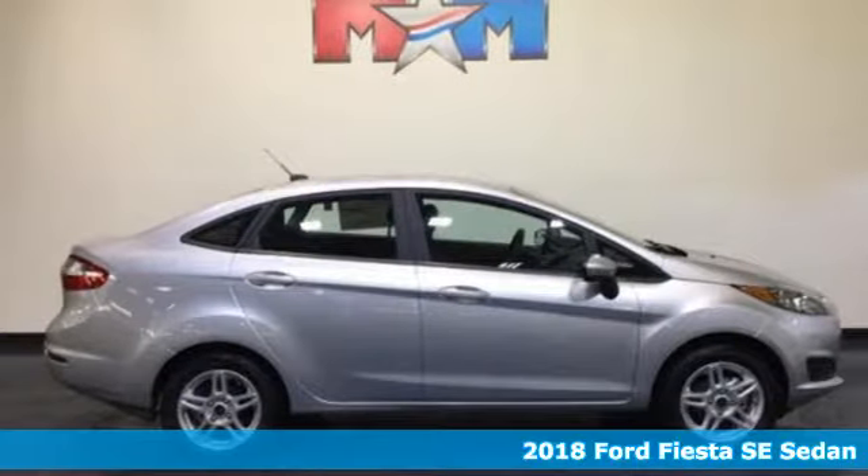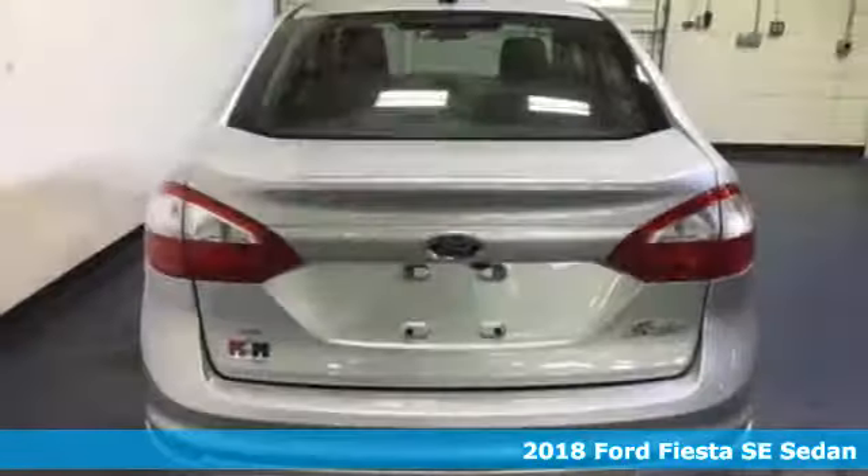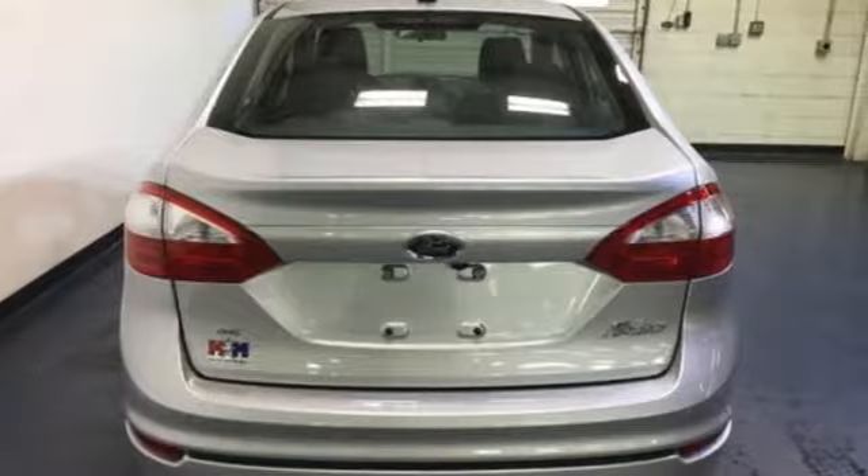It's a new 2018 Ford Fiesta. Throw the conventions of the subcompact class out the window in this affordable, sporty and intelligently equipped Fiesta. It comes with the features you need, and better yet, want.